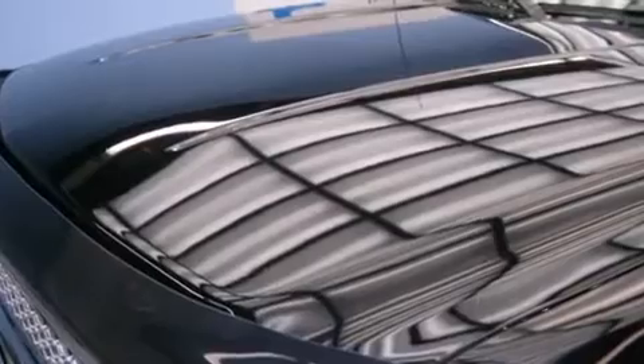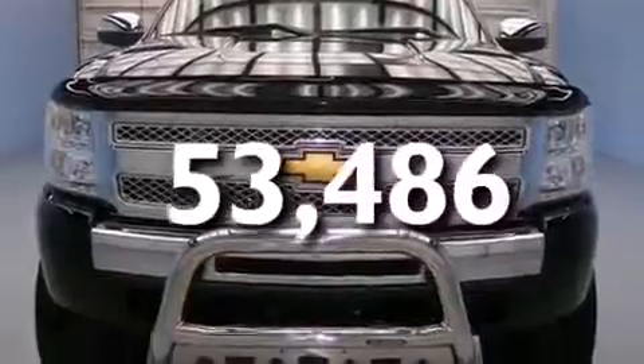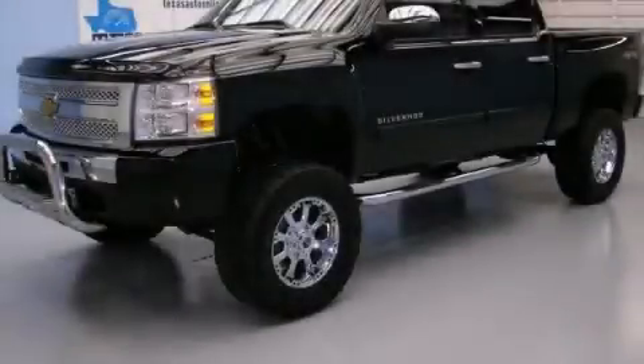Additional features include an anti-lock braking system, a keyless entry system, and this vehicle has fewer than 54,000 miles on the odometer. Please call today to reserve this vehicle for a test drive.